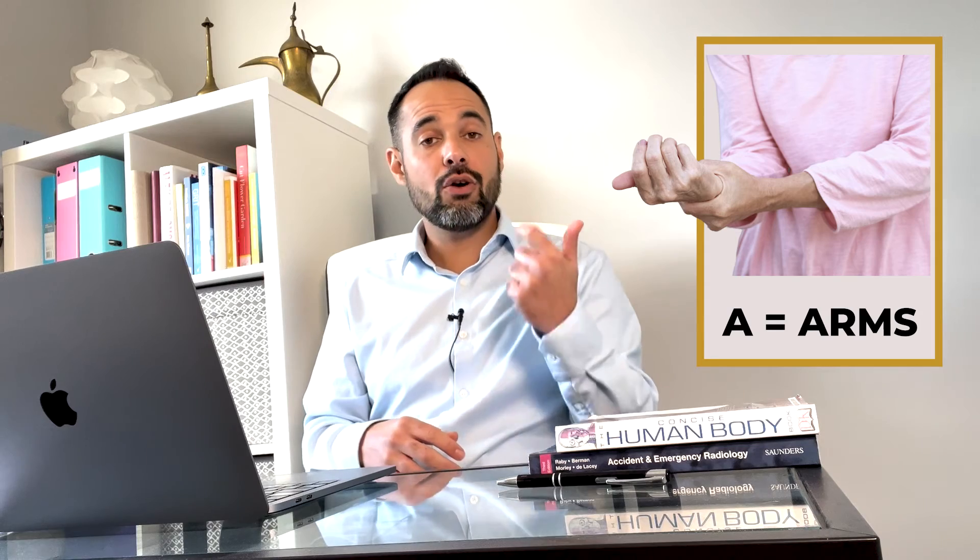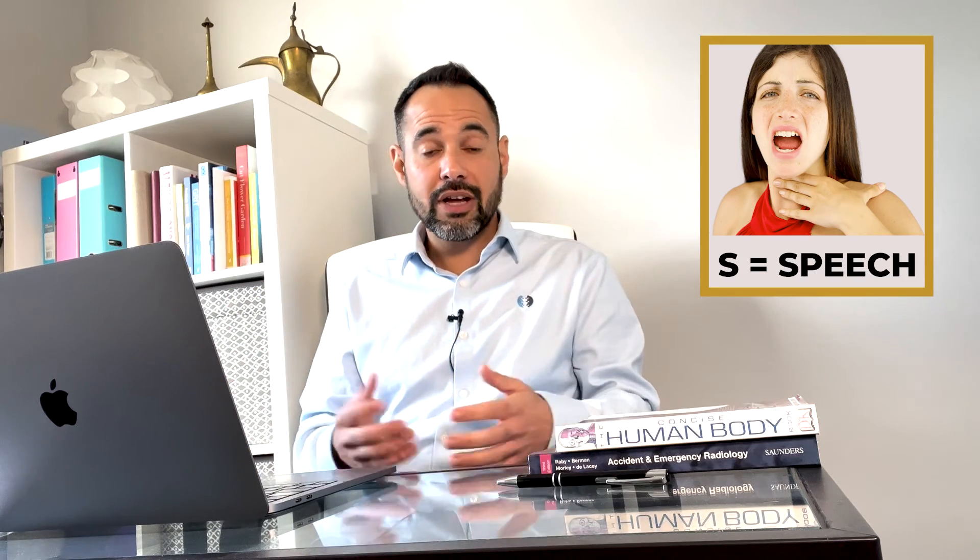A stands for arms — you may look out for sudden signs of pain, weakness, or numbness in the arms. S stands for speech. As we mentioned earlier, if your patient has had a stroke they may have slurred speech, may not be able to produce speech at all, or they might be able to create speech but it is nonsensical and has no context.